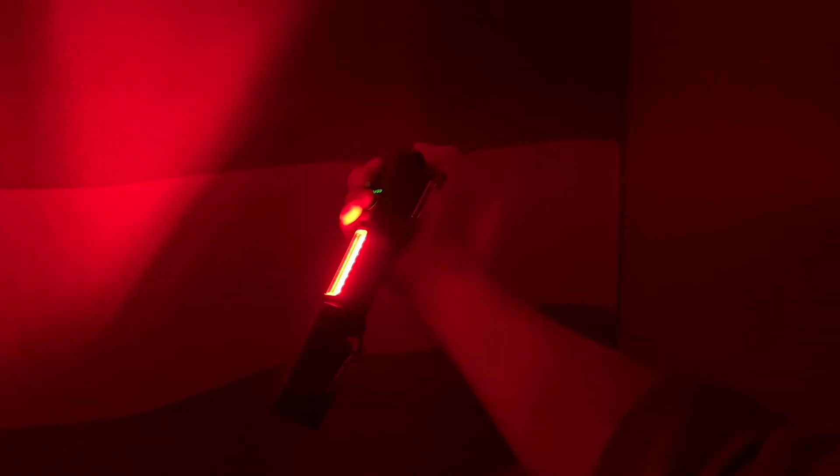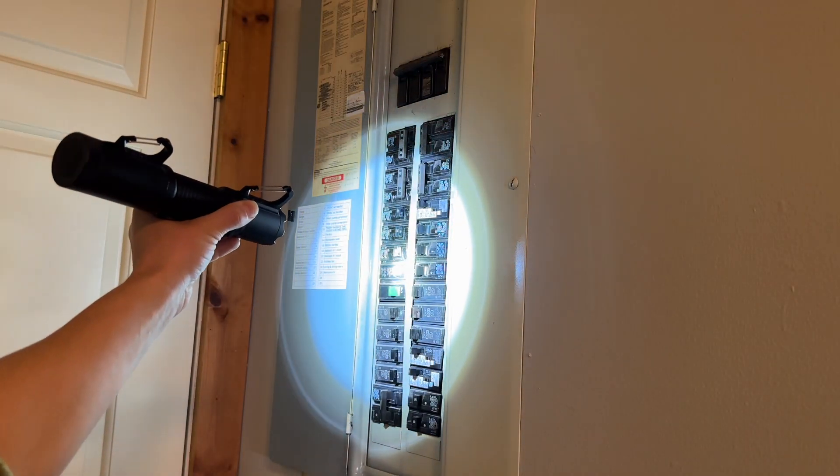It has two lights with five different modes. Use it to walk your dog, work on your car, when the power goes out, and more.